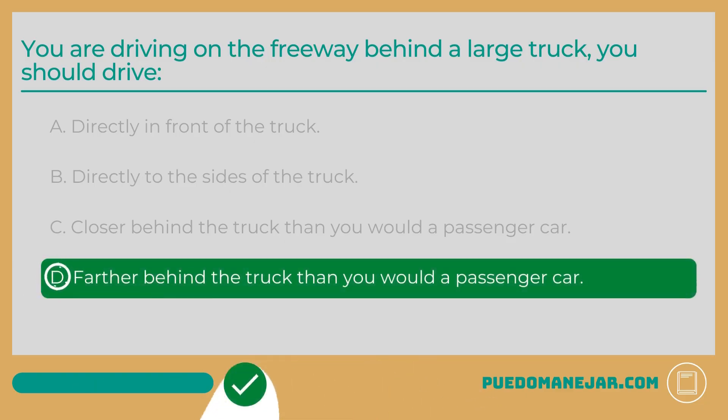The answer is D: Farther behind the truck than you would a passenger car. Large vehicles like trucks, tractor trailers, and buses have much larger blind spots than passenger vehicles. These blind spots, also referred to as no-zones, exist to either side, in front, and behind the large vehicles. For this reason, you should increase your following distance when driving behind a large truck.